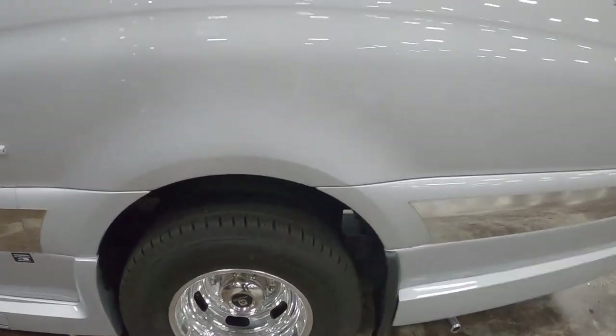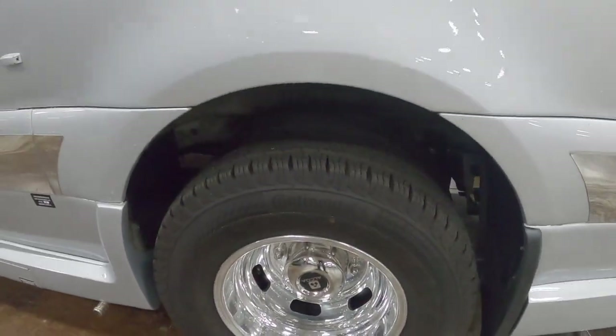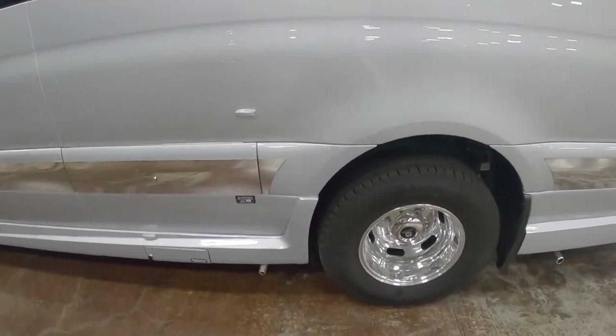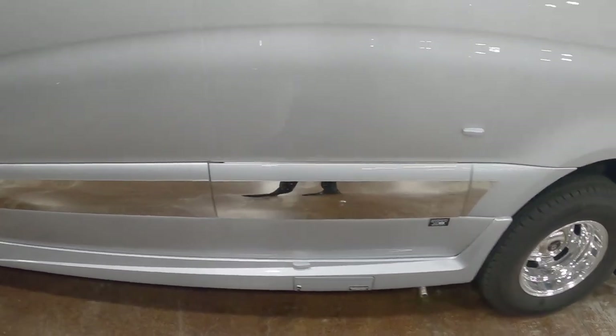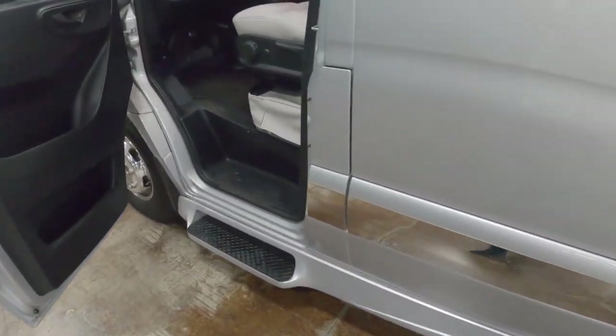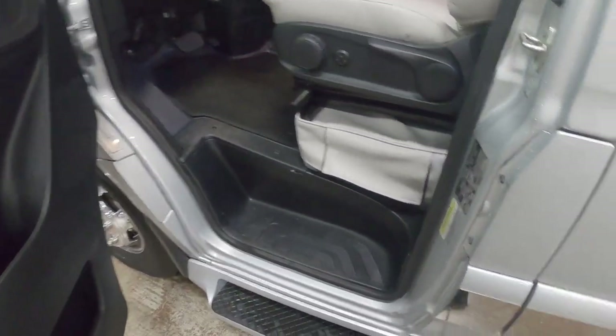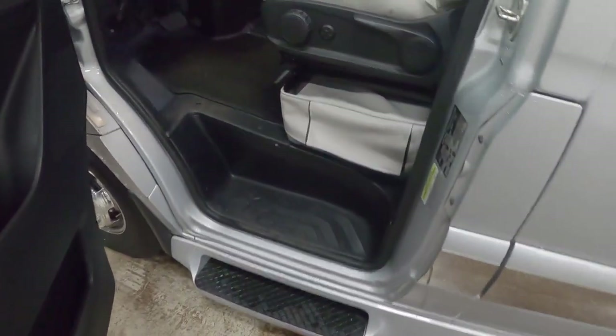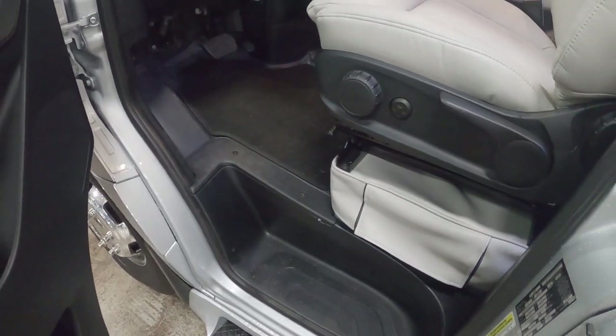Here on the outside, we've got the nice Alcoa wheels, dualies in the back, multiple exhaust pipes for the different generators and venting that needs to happen. We have this extra step that they added in. This whole lower piece is a body kit added by the factory — it gives it a very, very premium look.